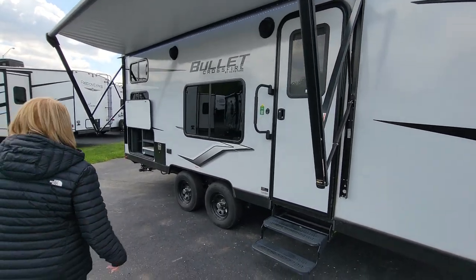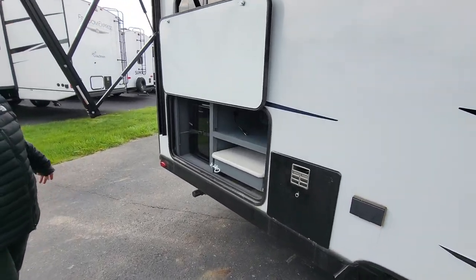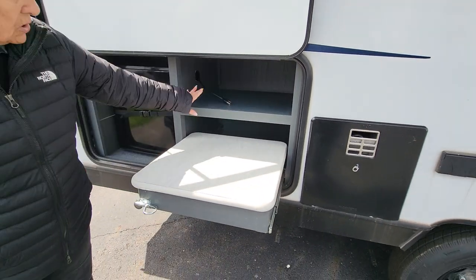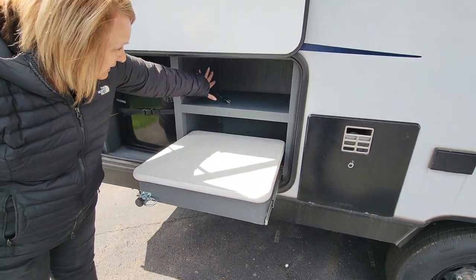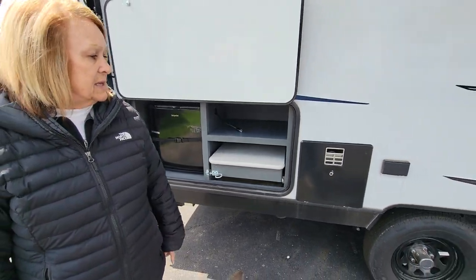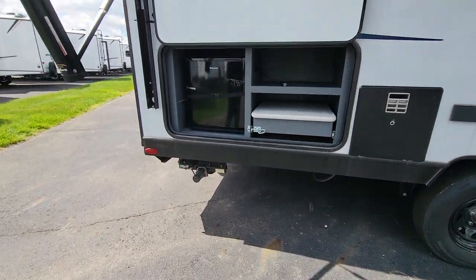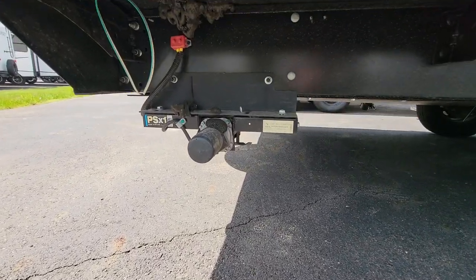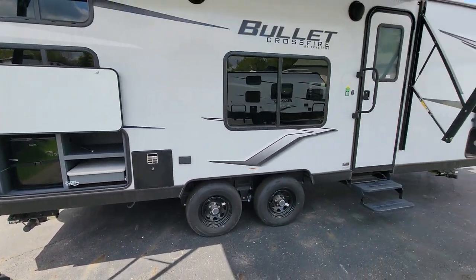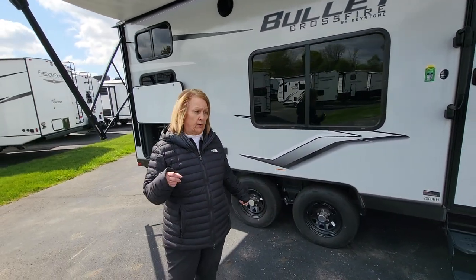It also does come with the outside refrigerator and a workstation — you can store all your paper plates and stuff like that for your camping outside there. It has the gas-electric water heater, outside speakers. It's a tandem axle and it has the electric stabilizing jacks. I'll show you where the control is on those — it's easy to put up and down without using your drill.